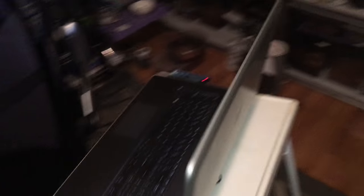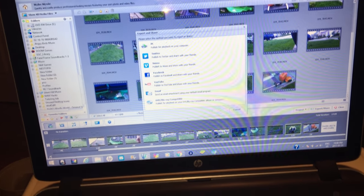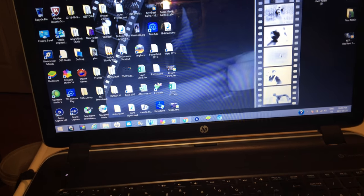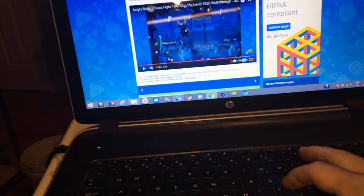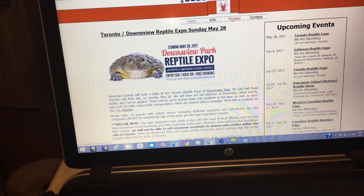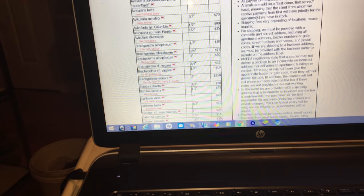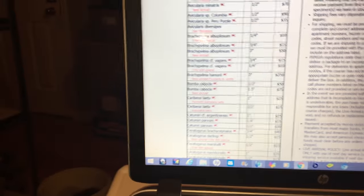I am in the market for a new tarantula from Tarantula Canada. I can show you guys a lowdown of what I want to get - it's something really new and exciting to my collection since I haven't kept this species and the price seems right. However, I have to act fast because there is only one left. As you can tell, Brachypelma hamorii is now official - it was formerly B. smithi.